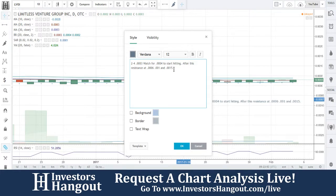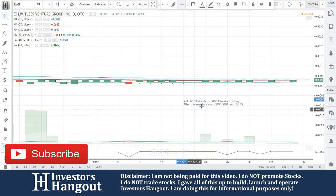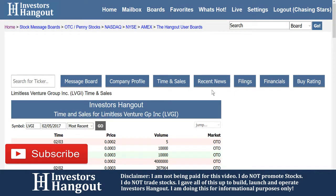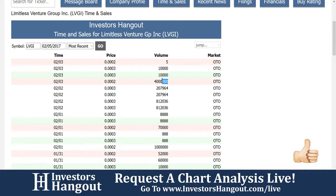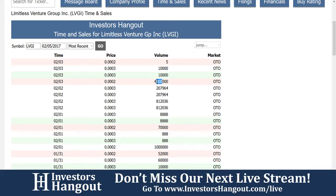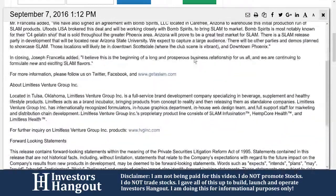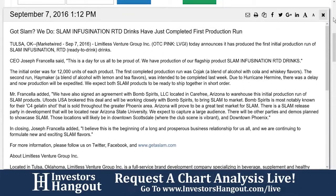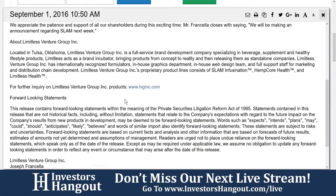There are no press releases — I'll just do the company profile for now. Limitless Venture Group, known as The Brand Builders, is a development-stage company dedicated to the production, distribution, and marketing of unique quality product lines. LVGI acts as a brand incubator, bringing products from concept to reality, then releasing them as standalone companies. It's a full-service brand development company with an in-house biochemical engineering and formulations department, in-house brand identity team, full graphics department, and experienced marketing professionals. They have four product lines ready to go to market, including Limitless Body and Limitless Health — fully developed, tested, and ready for full production.